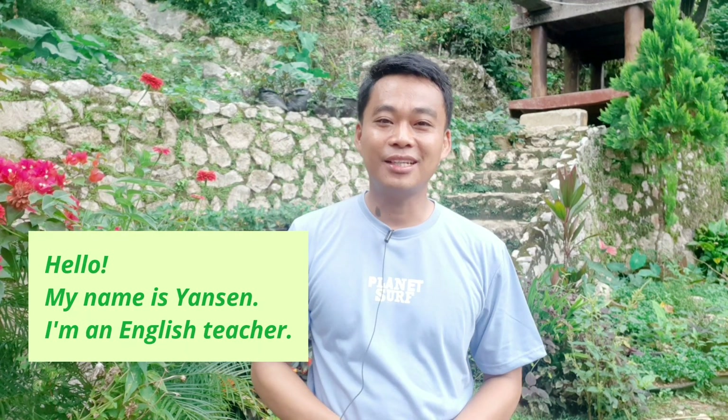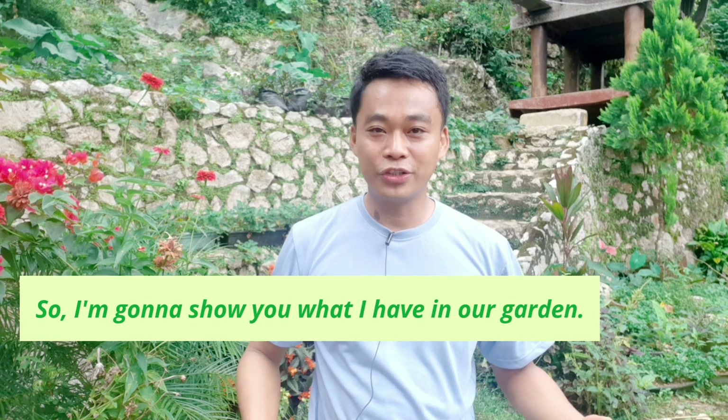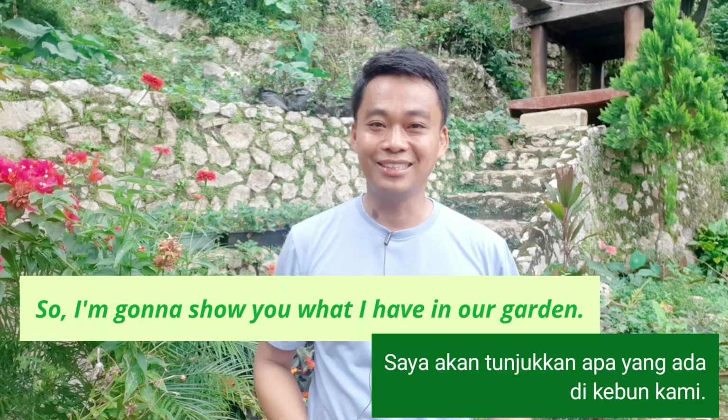Hello, my name is Janssen. I'm an English teacher. And today, let's learn English in our garden. So, I'm going to show you what I have in our garden. Let's go!